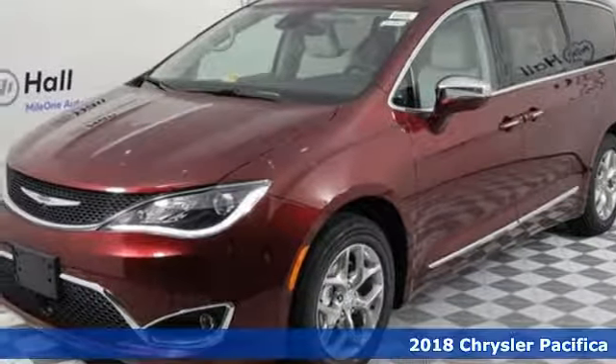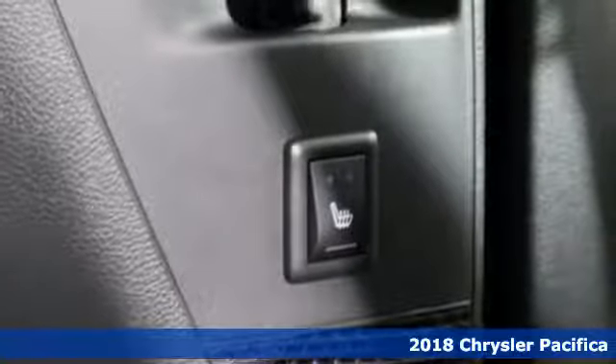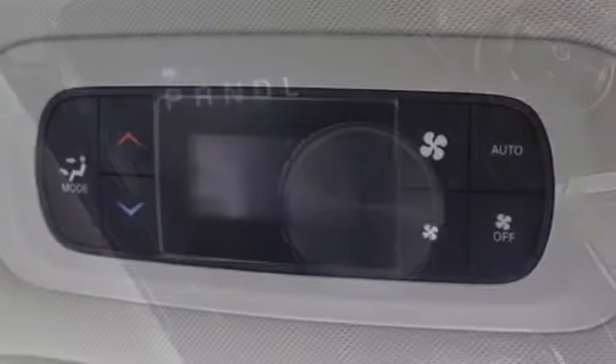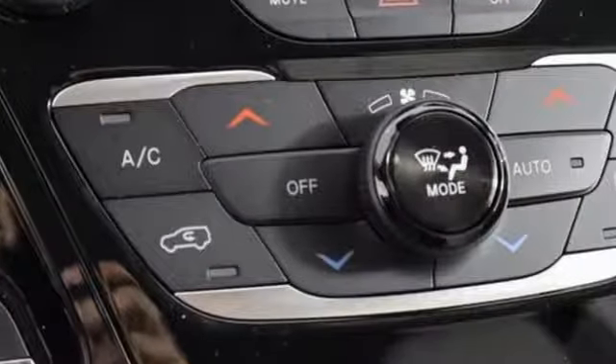It's a 2018 Chrysler Pacifica. This minivan is more flexible than the overachiever at yoga class. It offers sliding side doors, second row in-floor storage bins, third row stow-and-go seats, and driver's seat stow-and-assist, giving you the space you need, when you need it.